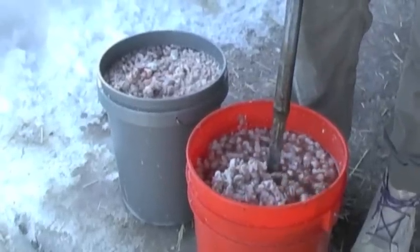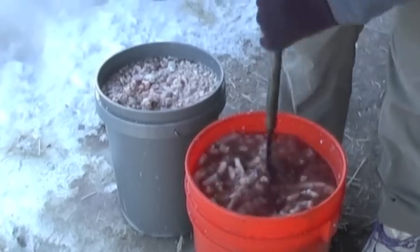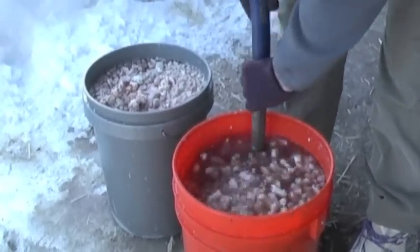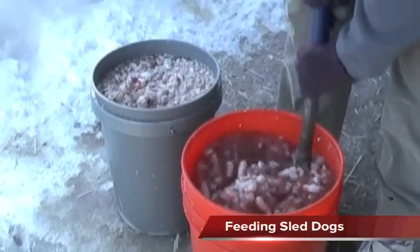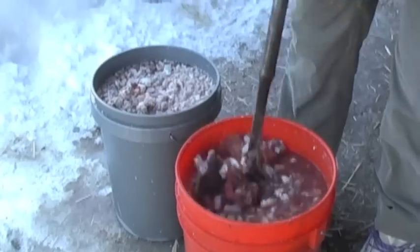Every musher has their own secret formula — amount, time of day, and process — down to a near science. Let me break this down into a couple of different segments, sort of like a recipe. We are feeding 50 dogs twice a day and using three five-gallon buckets, like you would buy at the local big-box hardware store.